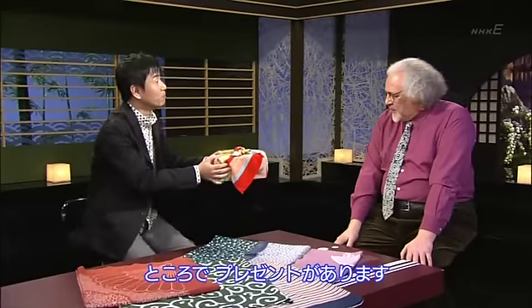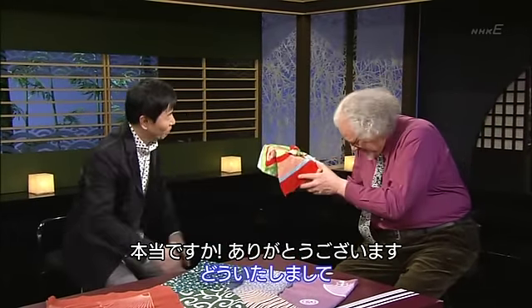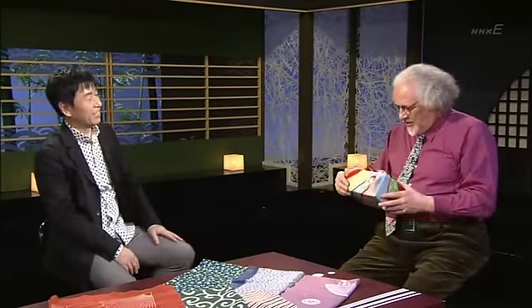You're right, I hope so too. Well, Stuart, by the way, here's something for you. Oh, a present? Yes. Thank you. Do itashimashite. Oh, beautifully wrapped.